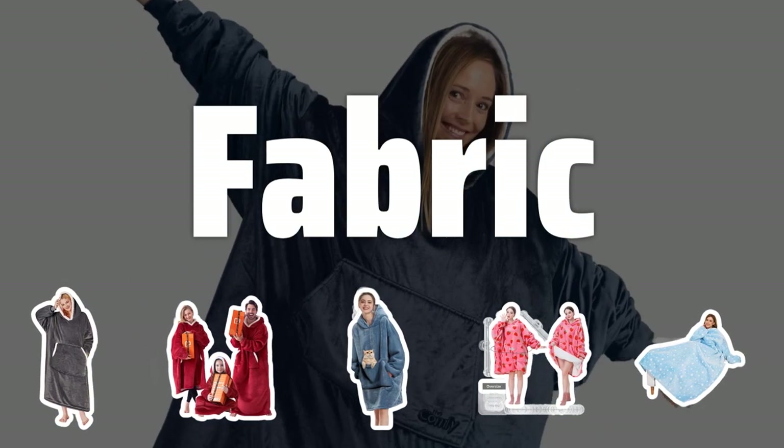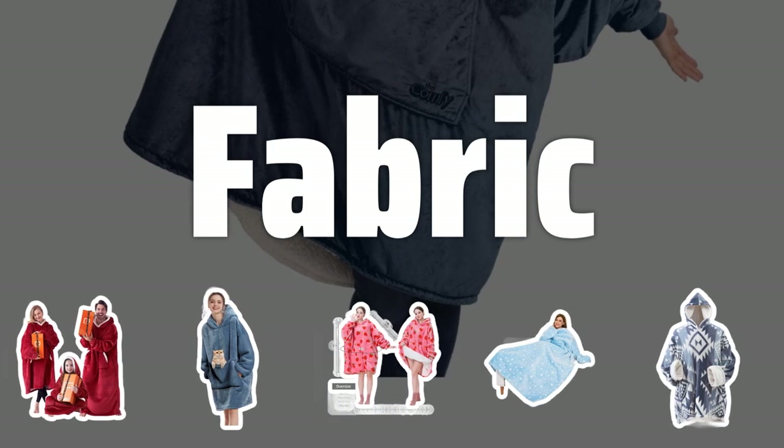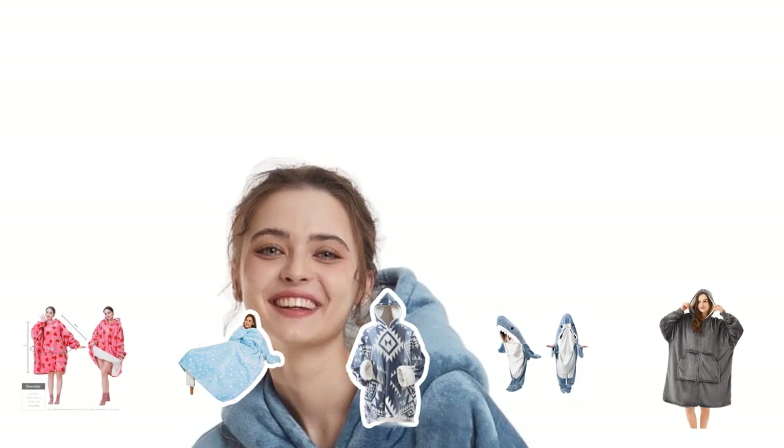Fabric. When choosing a wearable blanket, it's crucial to consider the fabric. Look for a soft and breathable material like fleece or plush fabric. If you prefer something lighter, cotton or bamboo may be a better option.